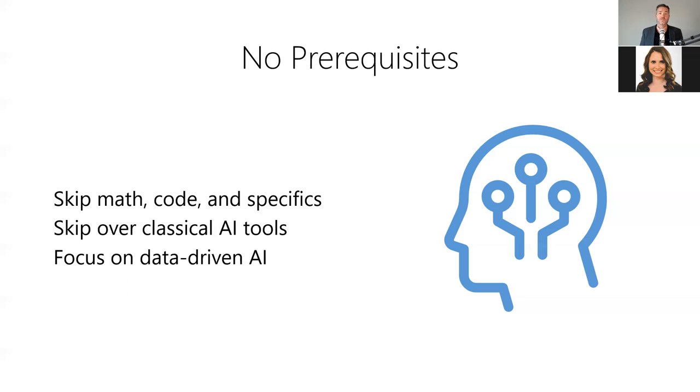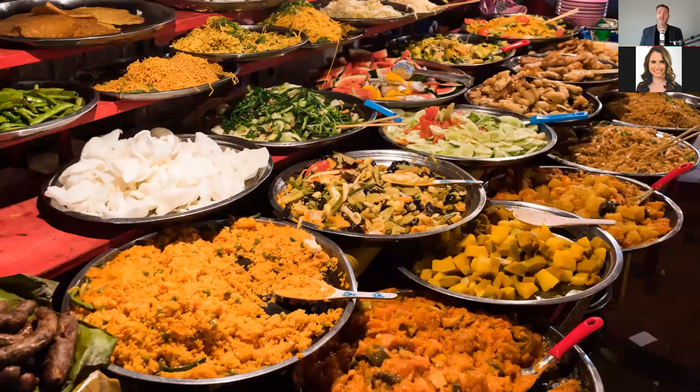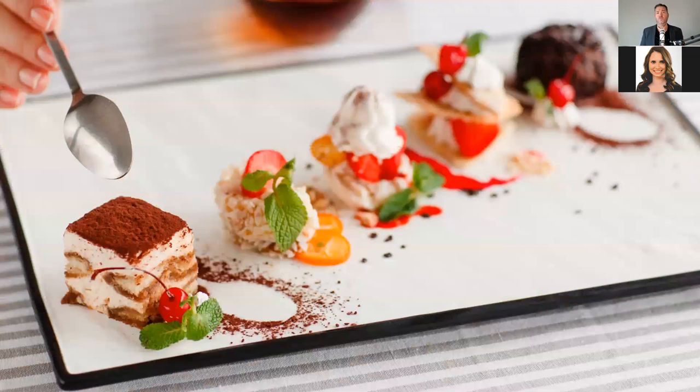Today we're focused exclusively on modern data-driven AI tools like machine learning, deep learning, and reinforcement learning, or tools built on top of these technologies. Think of this presentation like an enormous buffet of AI tools — we're going to be sampling lots of different flavors today, but there's just too many to taste all in one seating. So we'll take very tiny bites of each topic. By the end, you should feel pleasantly full in terms of the knowledge you've consumed, if not completely stuffed.